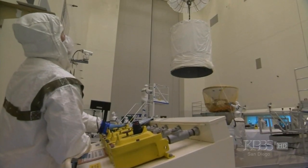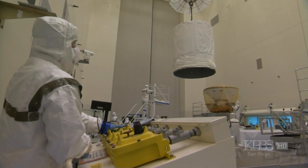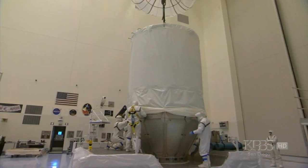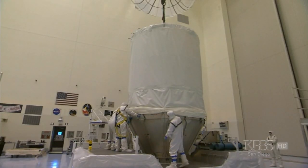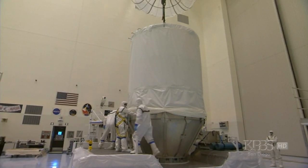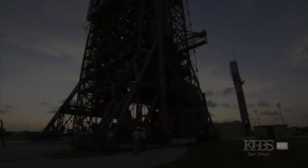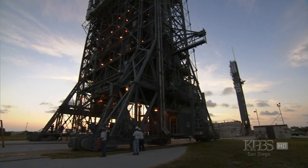Right now the spacecraft is being put onto the third stage of the launch vehicle, and this is happening in a clean room about 10 miles away from the launch pad. And once it's attached to the third stage, then the whole unit — spacecraft plus third stage — is transported over to the launch vehicle and raised up to the top, which is about 13 stories high, and a crane pulls it up and places it on top of the rocket.